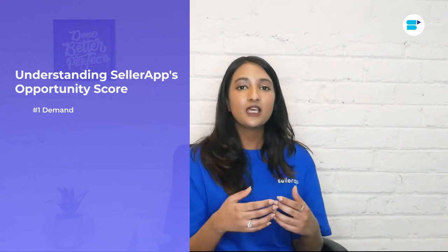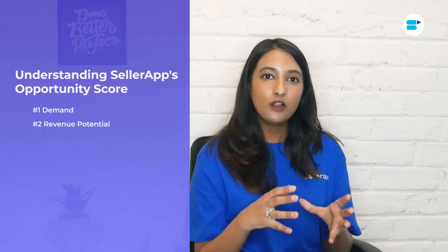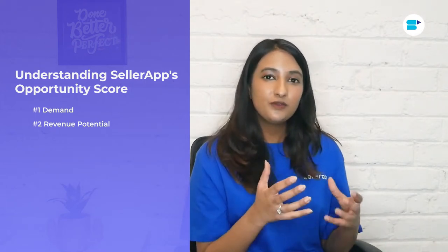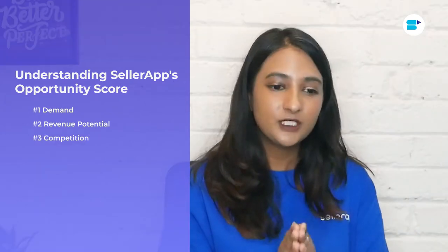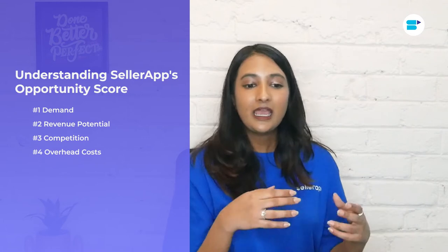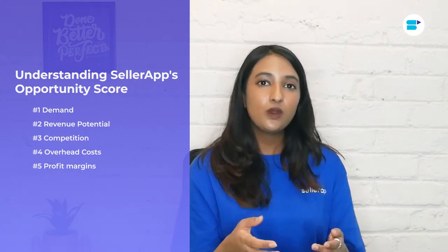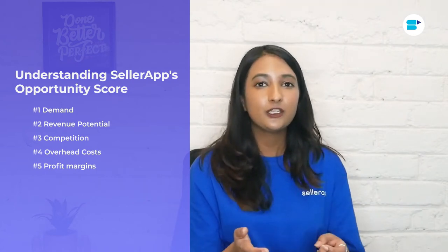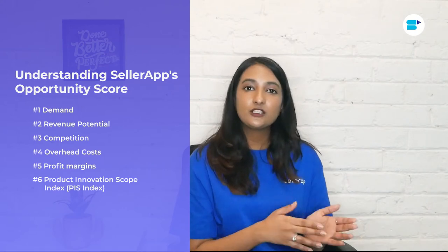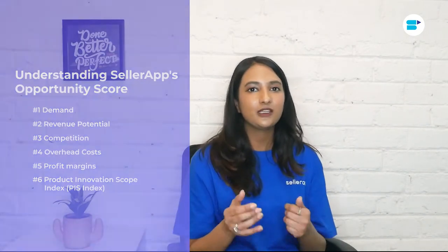Number one is demand — this metric analyzes if there is enough demand for your product in the market. Number two is revenue potential — this answers the all-important question of what is the revenue potential of this product. Number three is competition — this shows the amount of competition you're going to face in your selected niche. Number four is overhead cost — it shows the overhead costs affecting the profitability of your product. Number five is profit margins — this shows how much profit you'll be able to make considering the investments you've already made. And number six is PIS, or Product Innovation Scope Index — it examines whether the product has scope for improvement or innovation that will make you stand out in your niche.